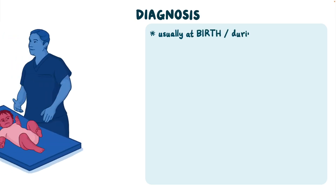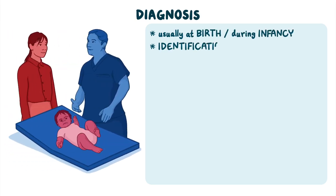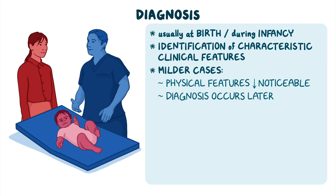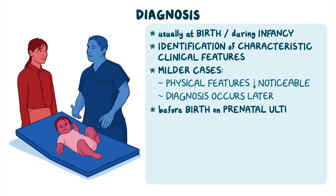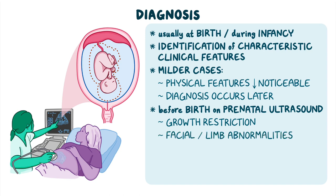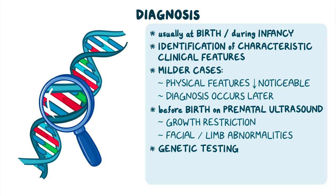Cornelia DeLange Syndrome is usually diagnosed at birth or during infancy upon identification of the characteristic clinical features. For milder cases, physical features are less noticeable, so the diagnosis tends to occur later. Sometimes diagnosis can be suspected before birth on a prenatal ultrasound, which can show growth restriction and specific facial or limb abnormalities. For a definitive diagnosis, genetic testing can be done to confirm mutations in NIPBL and other associated genes.